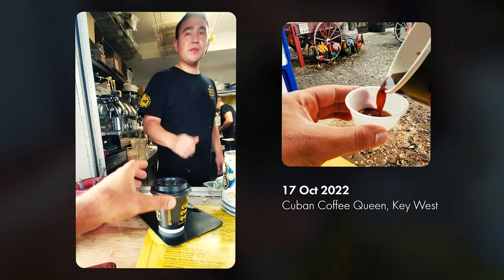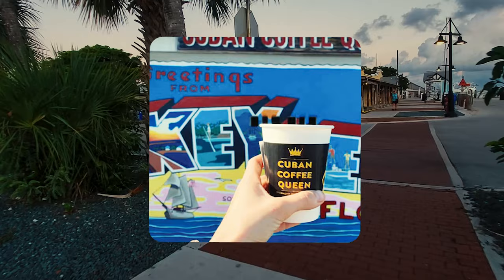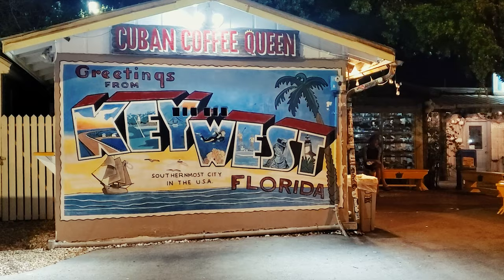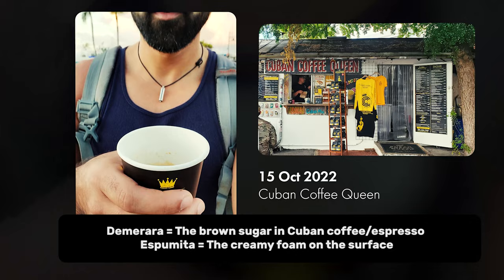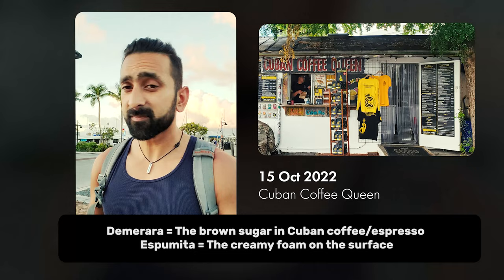At number 10, I've got Cuban Coffee Queen. Since you're so darn close to Cuba, make sure to find a good cup of Cuban coffee. After some research online, Cuban Coffee Queen had some rave reviews and I was not disappointed. I actually loved it so much I returned two days in a row — one day with sugar and the other without. Both were yummy and gave me the energy boost I was in desperate need for.